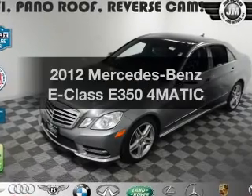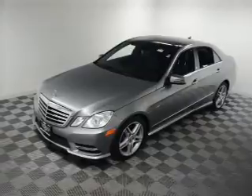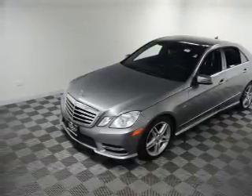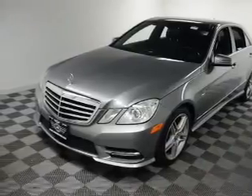Check out this 2012 Mercedes-Benz E-Class — everything you need under one roof with this great vehicle. With a solid 6-cylinder engine, the powertrain includes all-wheel drive, driven by an automatic transmission.